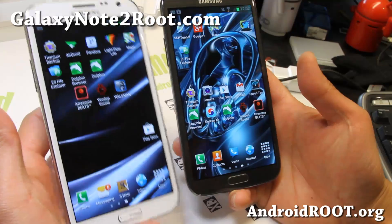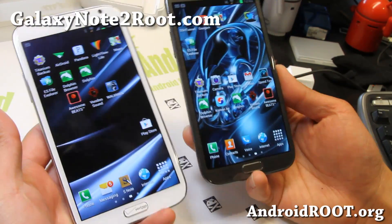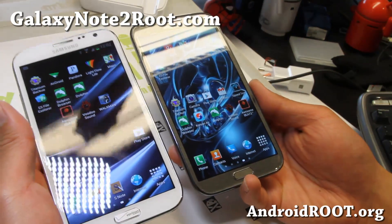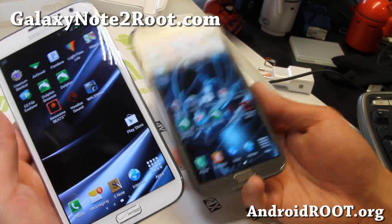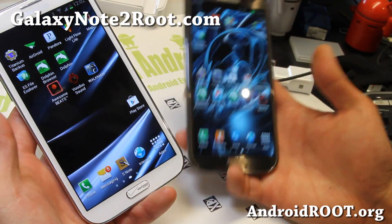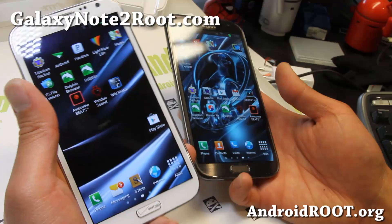Hi folks, this is Max from GalaxyNote2.com. I've got a quick ROM review of the Jedi X ROM. It's available for your Verizon Galaxy Note 2, T-Mobile Galaxy Note 2, AT&T Galaxy Note 2, and you can also install the AT&T or T-Mobile version on the GTN 7105 International version. So available for everybody except the regular GTN 7100 and also the Sprint Galaxy Note 2.